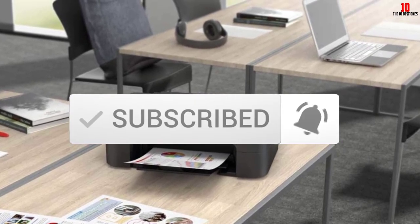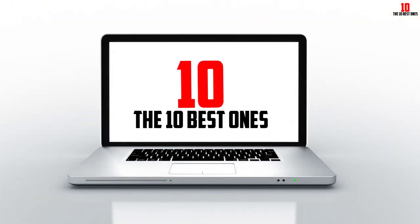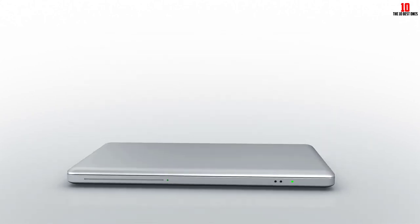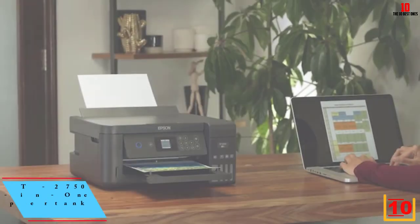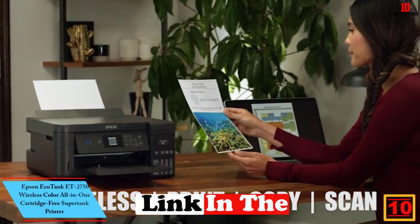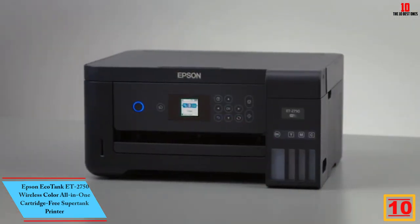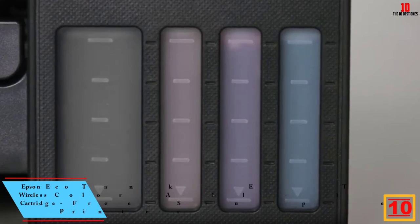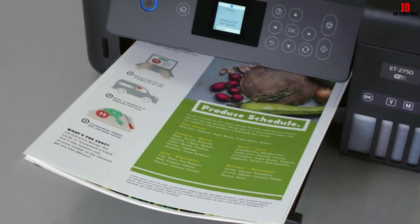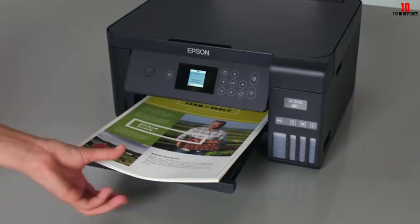Starting at number 10, we have the Epson EcoTank ET-2750 wireless color all-in-one cartridge-free super tank printer. It might come with a relatively high upfront cost, but the Epson EcoTank ET-2750's refillable ink tank saves the need for traditional cartridges, which means you'll save in the long run.